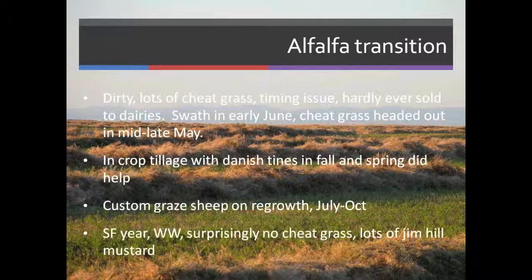This year we decided to be a little more aggressive about that. We had a lot more in-crop tillage — we used a rolling harrow and a Danish tyne. In about a two-week period, we went over the field four times and crisscrossed in different directions. We cleaned it up and were able to sell for dairy quality this year.